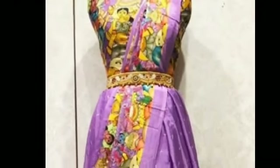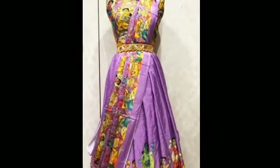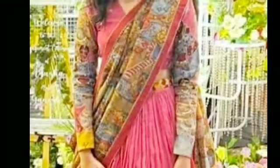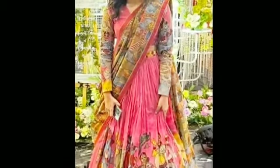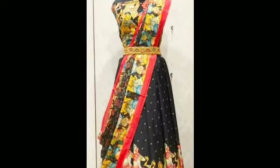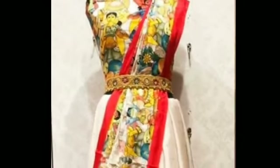We will see the blouse and the dupatta. This is suitable for a lot of functions and parties. This is a very simple and grand design. You can find it in the market and buy it at the shop.